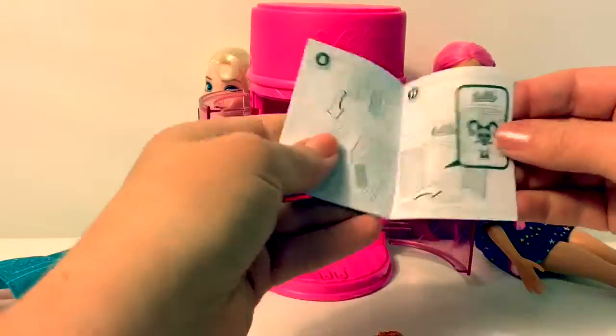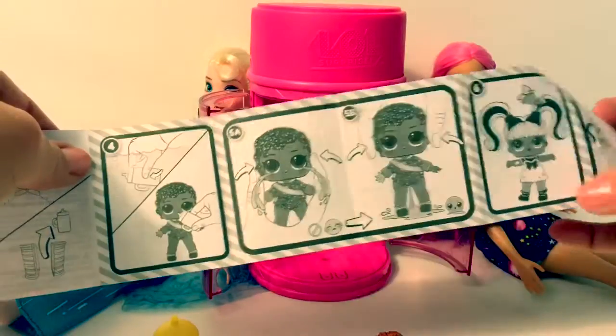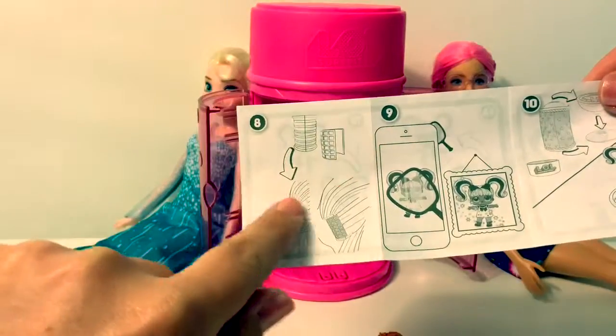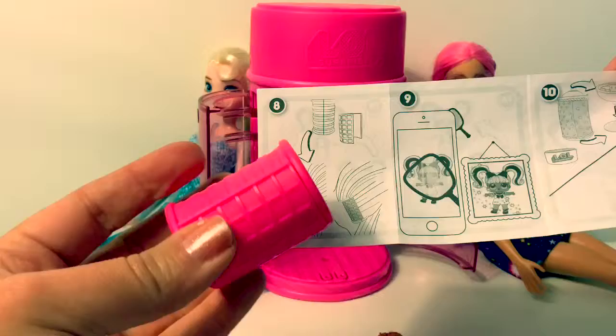Let's look at the instructions. Looks like she can do a water trick and she changes colors. You can use these hair curlers in your hair. They're just like a real hair curler.